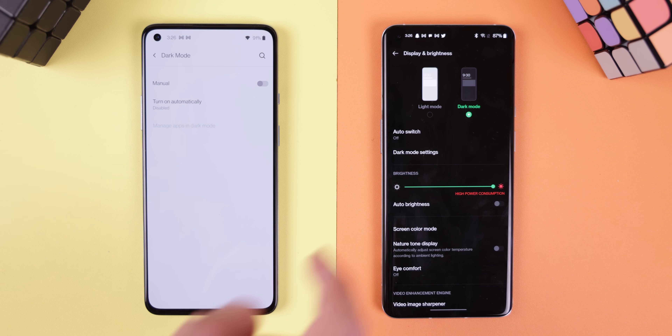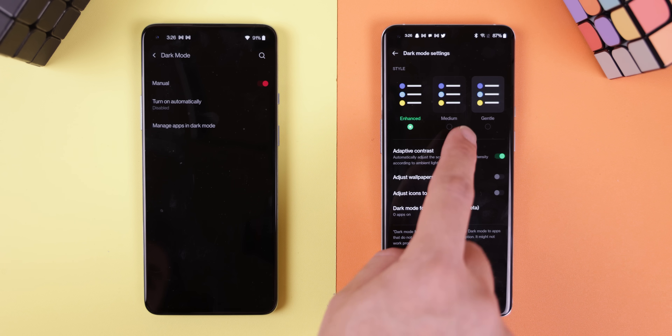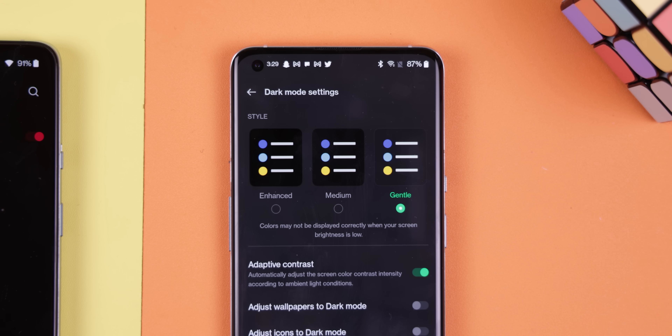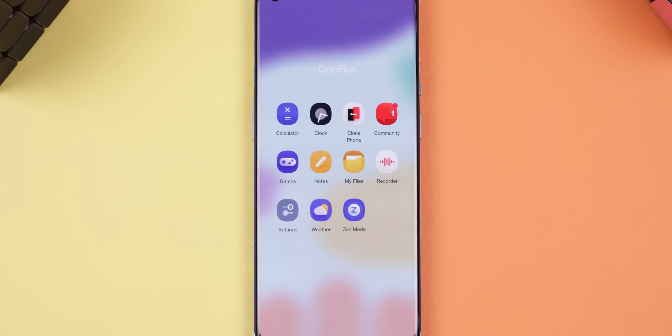Dark mode within OxygenOS 12 is a lot more customizable. I can now choose between three levels of dark mode, just like in ColorOS, so if I like a lighter shade of black or a grey background, I can easily have that. I can also allow the software to automatically adjust the screen's contrast based on my lighting environment, and I can have my wallpaper and icons become darker.